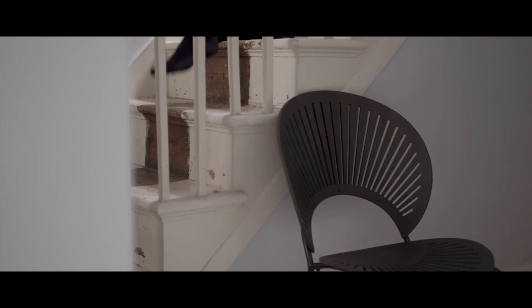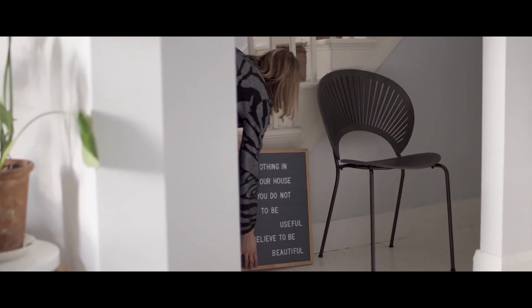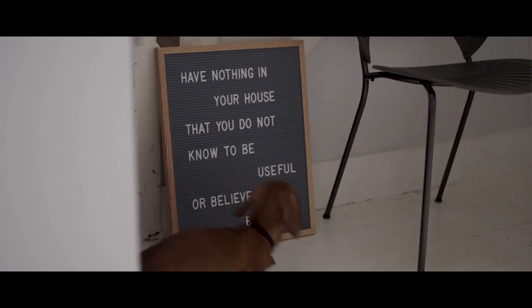For me Scandinavian design has a permanency. It's not transient. The pieces of furniture and interiors, they're built to last.